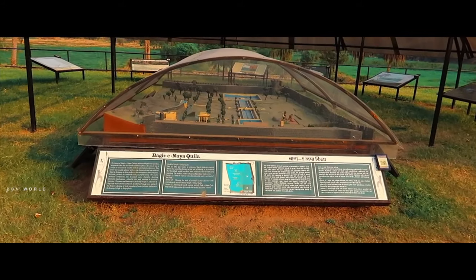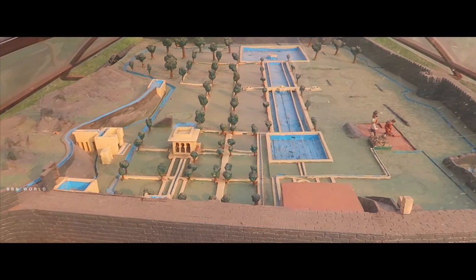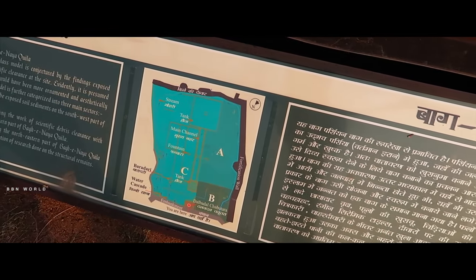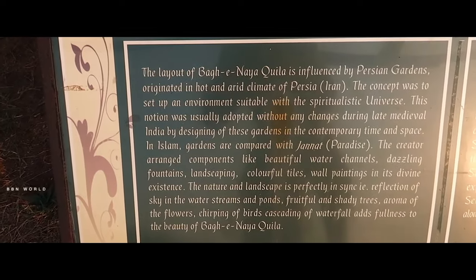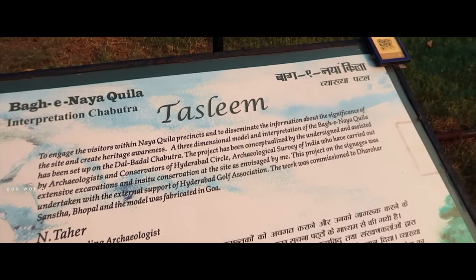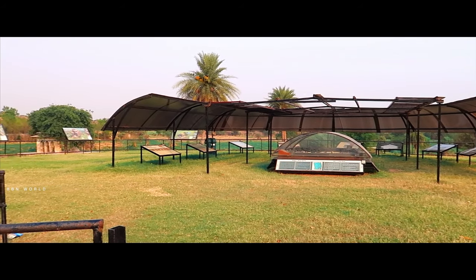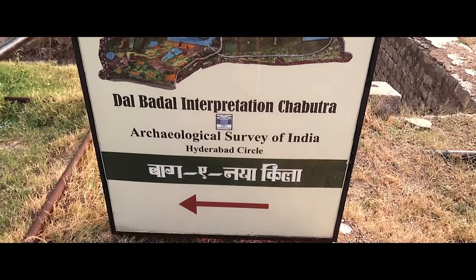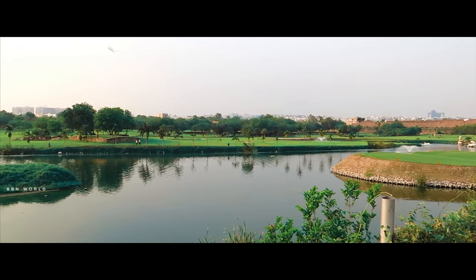We have a lot of space here. I am going to go to the boyabab tree and the lake.